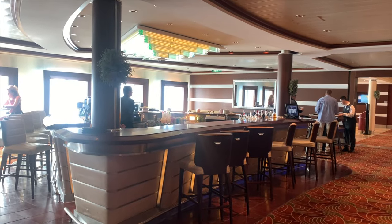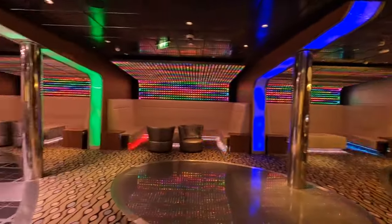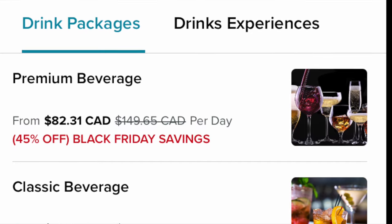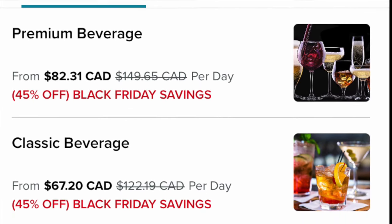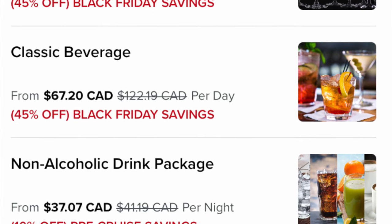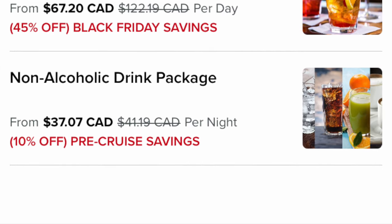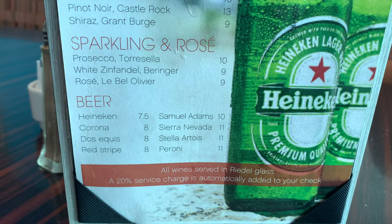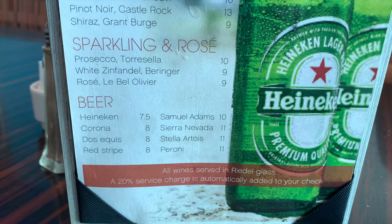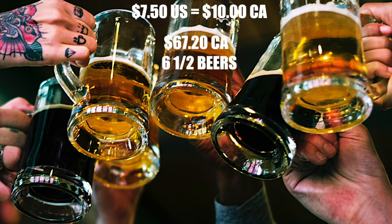There were multiple bars and lounges on the ship — I didn't partake in drinking too much. There was also a nightclub on deck four. As for drinks, you had to buy a package or pay individually; I chose individually. The drink packages were far too expensive, even traveling on Black Friday at almost 50% off. The cheapest beer was Heineken at $7.50 US ($10 Canadian). The classic drink package was $67.20 Canadian per day — I'd have to drink about six and a half beers every single day just to get my money's worth.